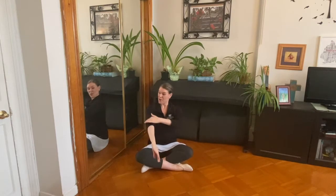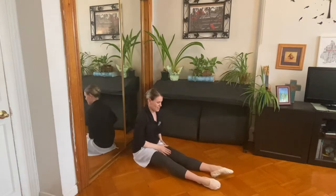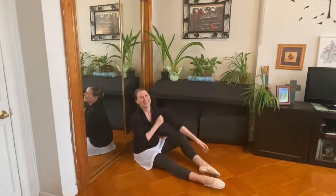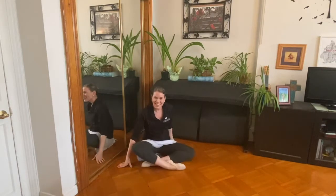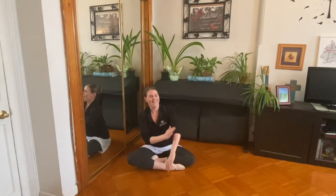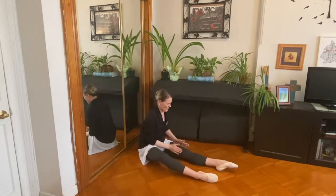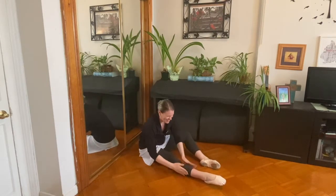Now rub your arms. Can you rub your arms? That's good. How about your legs? Can you rub your legs too? Nice and warm. Good job. Let's pat our arms. Ready? Can you hear that? Let's say wake up. Wake up. Wake up. Can you wake up your legs too? Wake up. That's good. Wake up.